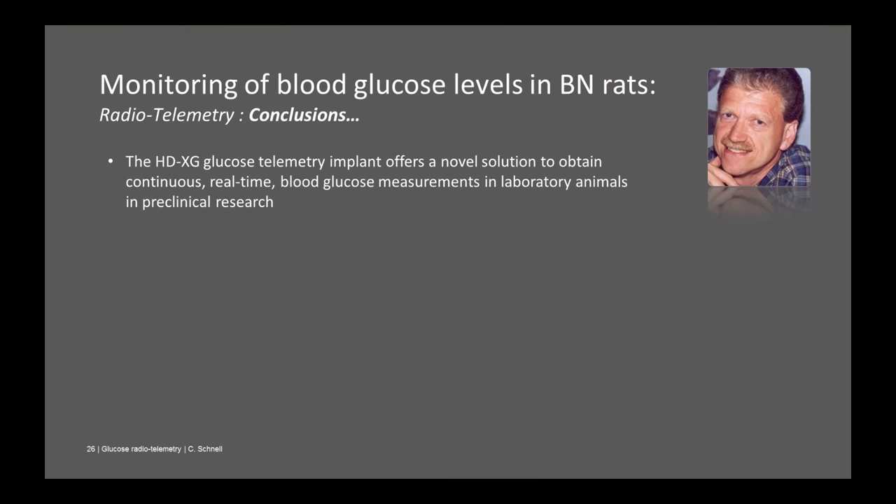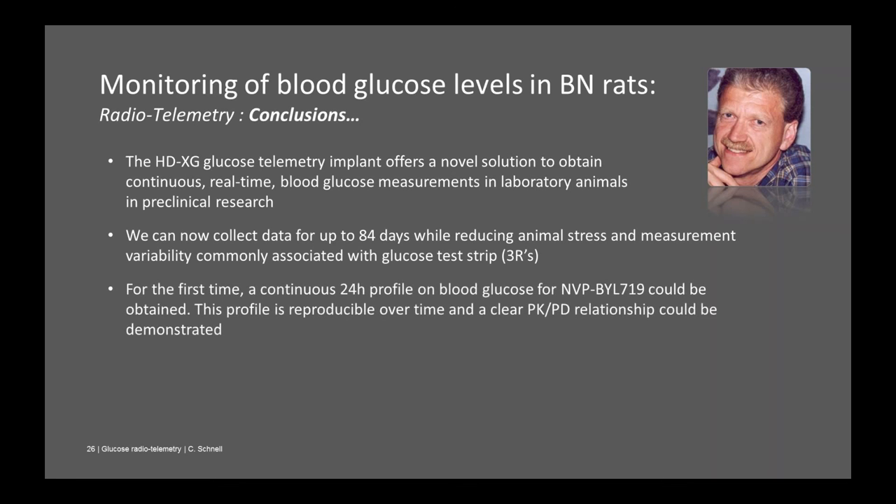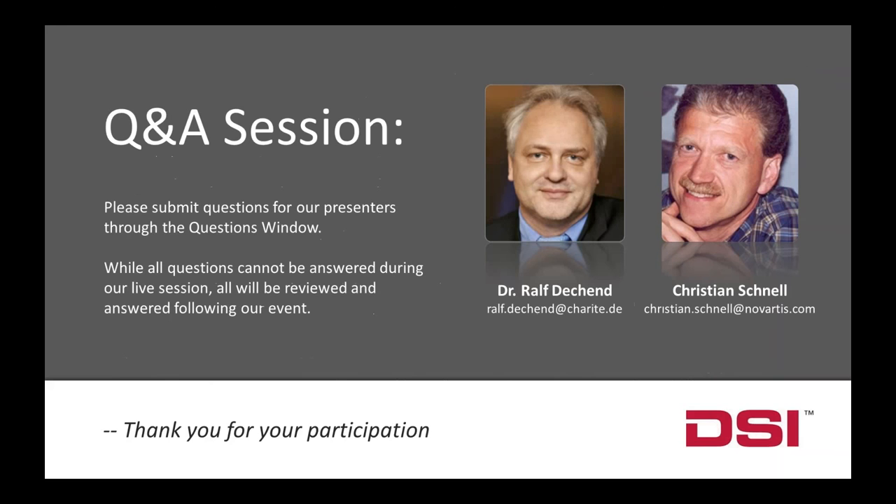In summary: this device provides continuous real-time measurement in unstressed animals, with up to 84 days of data collected across 13 animals. It has a tremendous impact on reducing variability, enabling the same statistical power with fewer animals. For the first time, we obtained a 24-hour continuous hyperglycemia profile with our compound, enabling real PK-PD relationship analysis to predict human dosing. We hope this new technology will change the way our clinical trials are designed, using PI3K inhibition as one example, but applicable to many other drugs on the market or coming to market.